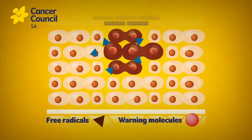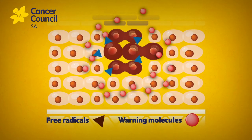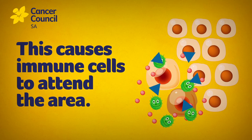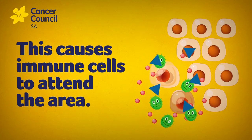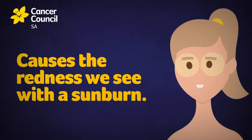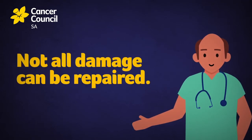At the same time, damaged cells can produce warning molecules, which signal the body to have an inflammatory response. This reaction causes immune cells to attend the area that's affected to control or repair damage, which is what causes the redness we see with sunburn. Unfortunately, not all damage can be repaired.